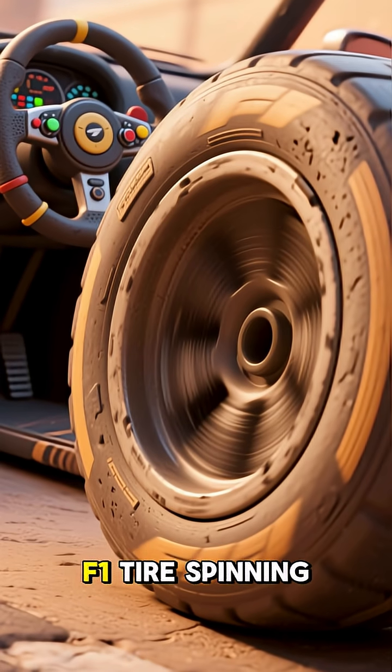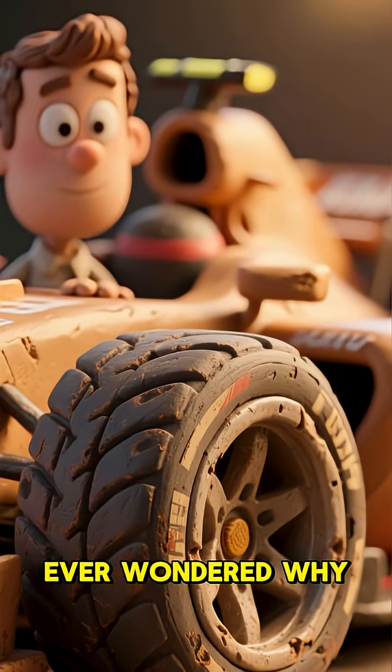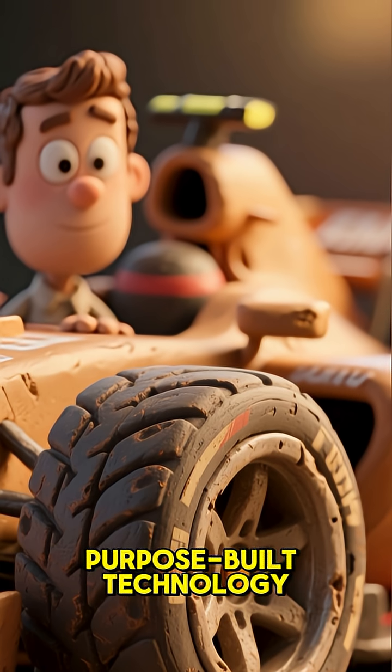Here's a close-up shot of an F1 tire spinning and a complex F1 steering wheel. Ever wondered why Formula One cars look so different from the one in your garage? It's all about purpose-built technology.